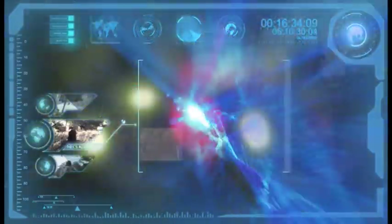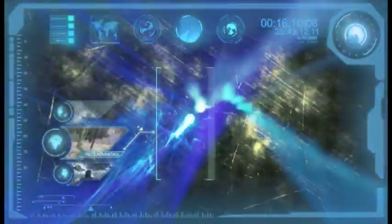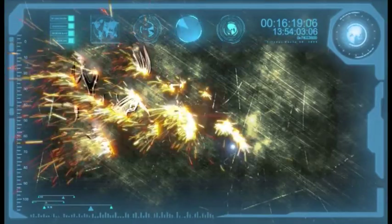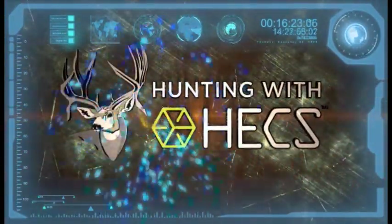Join us as we chronicle the evolution of concealment, testing skill, knowledge, technology, and equipment. Becoming the ultimate close range predator. Own the close-up experience here on Hunting with Hex.